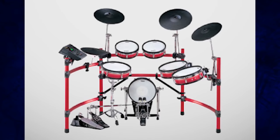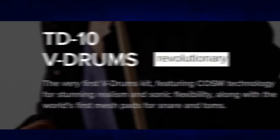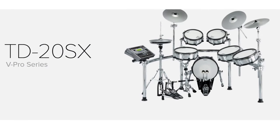With the TD-10, Roland unleashed a revolutionary percussion sound module — stunning realism and sonic flexibility included. Meanwhile, the TD-20S was just a new chapter in V-Drums history, improving upon the industry standard V-Drums. However, not so with the TD-20SX — it would allow you to unleash rage on the stage.